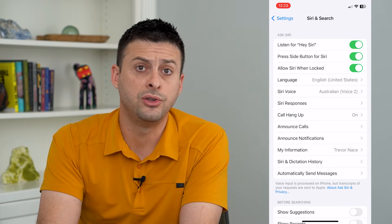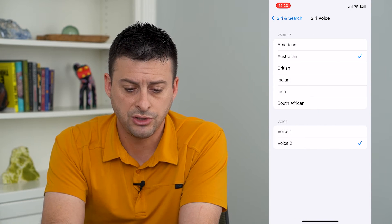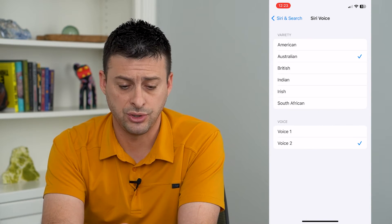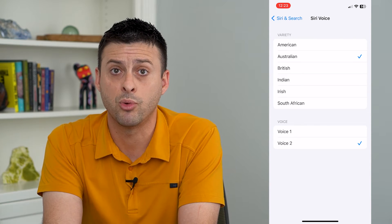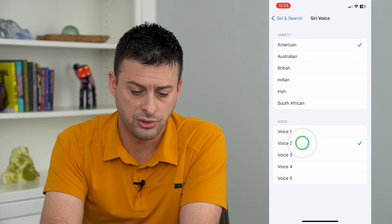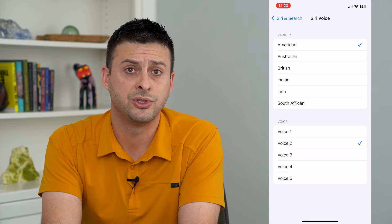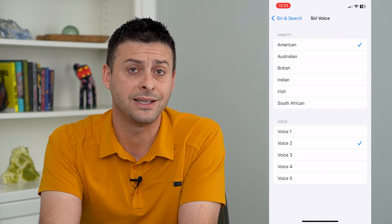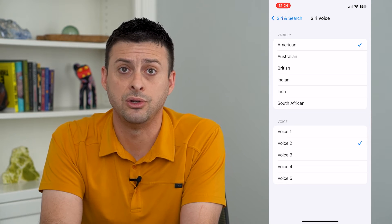The first thing you could do is go into Siri Voice and choose a different accent that you like better and that may be a bit louder. Some of them are a bit more soft-spoken than others. For instance, go to American and choose a different voice so you'll be able to hear it a bit better. That's one option, but if you like the Siri voice you currently have, you don't need to do this.